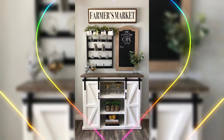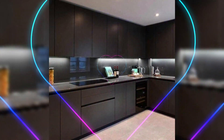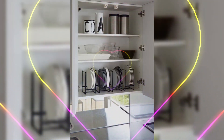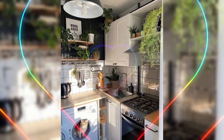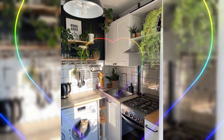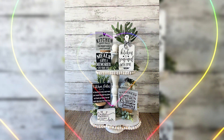Be sure to hit that like button and subscribe to Creative Dwelling for more innovative home décor content. Until next time, make your kitchen a symphony of style and functionality, resonating with the spirit of creativity and comfort.